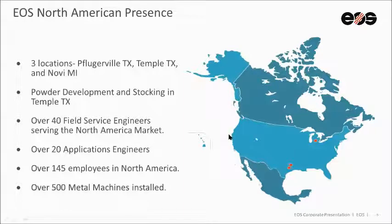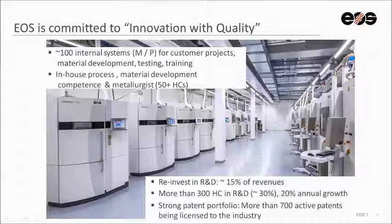In North America, EOS has three different locations: two tech centers, one in Novi, Michigan, just outside Detroit, and another in Pflugerville, Texas, near Austin, with machines for customer projects and demos. There's also a location in Temple, Texas, for custom blending of polymer powders and stocking metal powders for shorter delivery times. There are about 40 service engineers, 20 application engineers, 145 total employees in North America, and 500 metal machines in the North American market. As a private company, EOS is able to reinvest 15% of revenues back into R&D — about $2 million a week — with over 300 R&D staff, 50 of those being metallurgists, and over 100 machines internally for customer projects, material development, testing, and training.